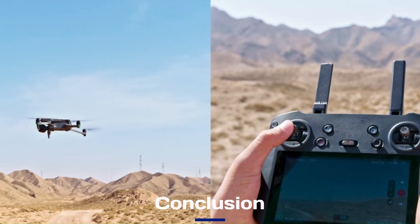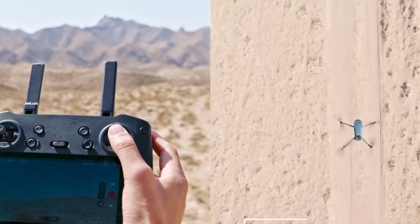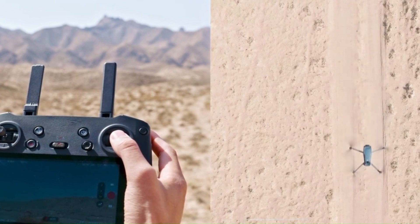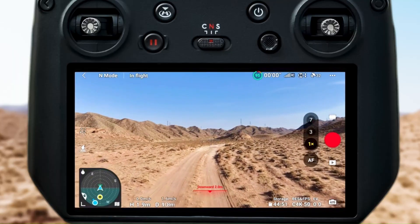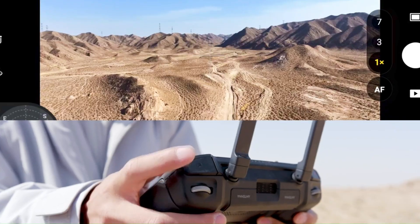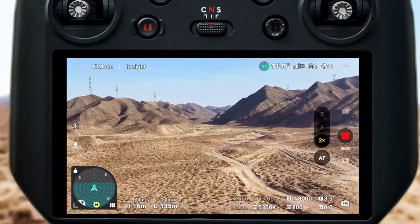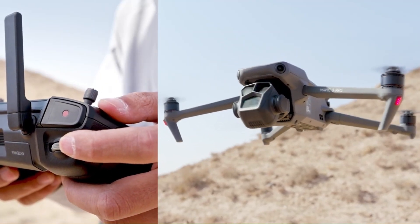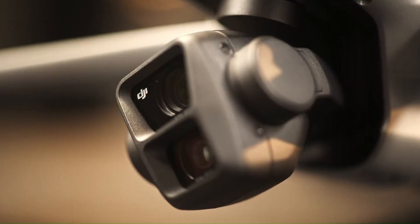The DJI Mavic 4 is shaping up to be a groundbreaking drone with advanced AI features, a powerful camera system, and improved flight performance. If the rumors are true, it will set new standards for autonomous flying, obstacle avoidance, and cinematic aerial photography. With longer battery life and smarter controls, it could be the best consumer drone yet — whether for professionals or enthusiasts, the Mavic 4 is expected to redefine what's possible in aerial imaging.